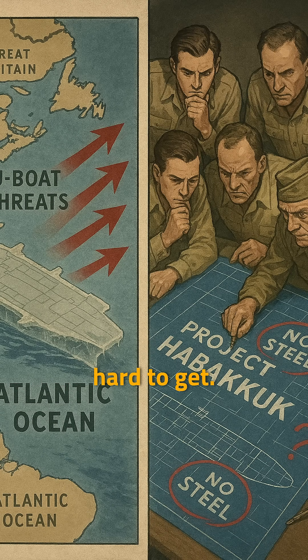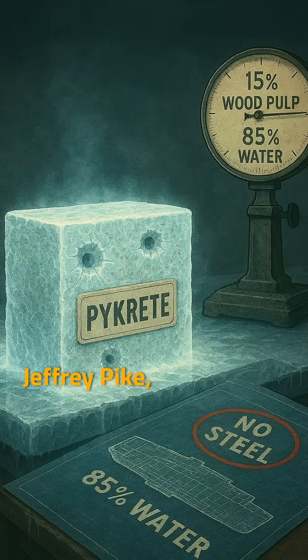But steel was super hard to get. Then this inventor, Geoffrey Pike, had an idea: build the warship out of Pycrete. It's this cool mix of 15% wood pulp and 85% water. When it freezes, it becomes stronger than concrete, melts super slowly, and can even stop bullets.